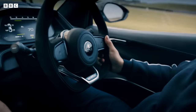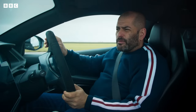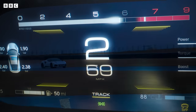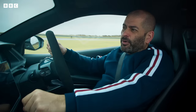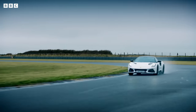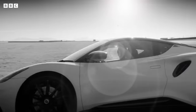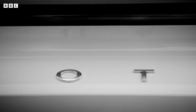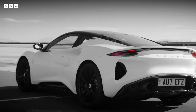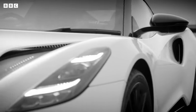At first glance, you'd be forgiven for thinking they've missed a trick. The engine is a supercharged V6 at about 400 horsepower. 0 to 60 in 4 and a half seconds and over 180 miles per hour. Hardly tear-your-face-off quick in this day and age. The truth is though, Lotus has never really been too obsessed with those big numbers. Lotus's obsession has always been what makes the difference between a car that's good to drive and a car that's great to drive.